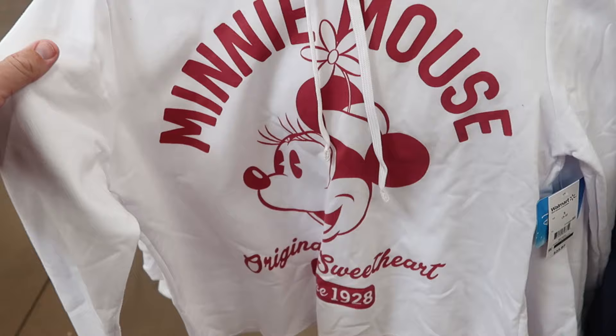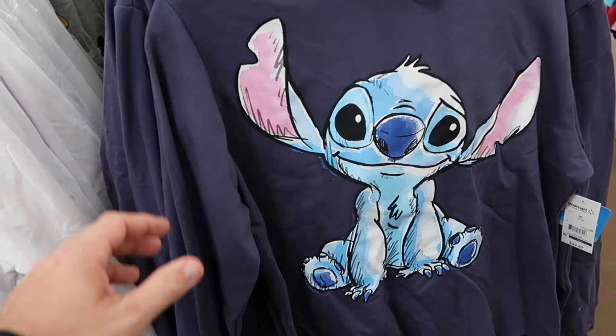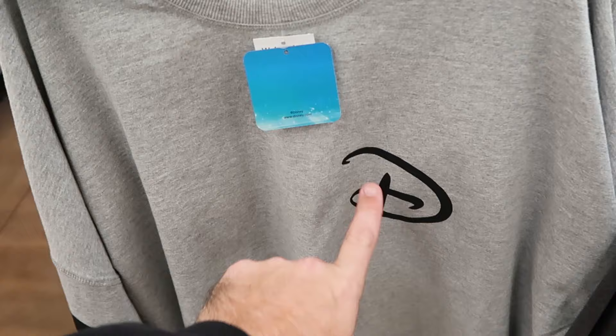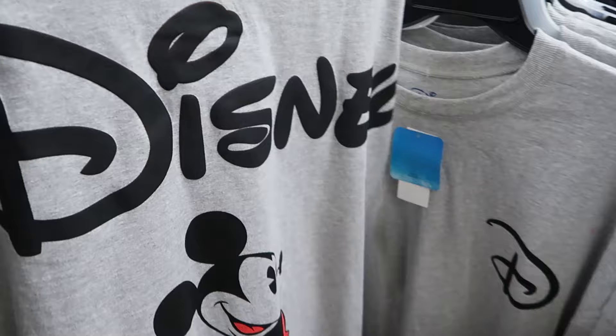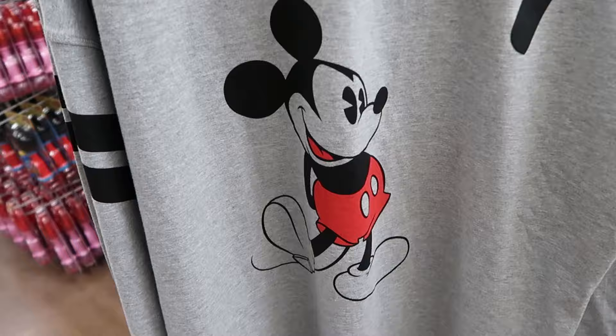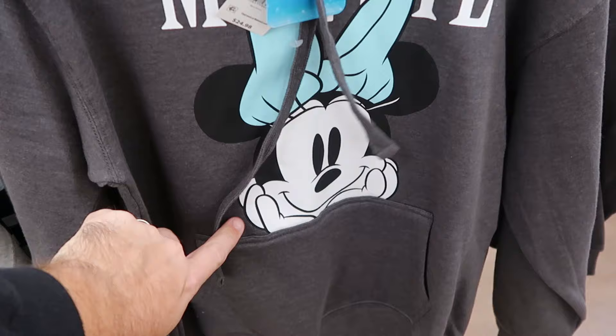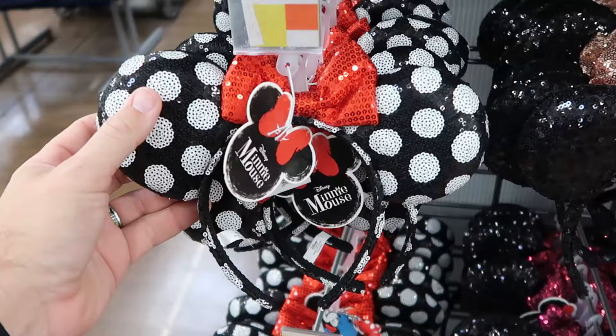Here's some awesome brand new winter wear. A Minnie Mouse pullover hoodie says 'Original Sweetheart Since 1928' with a huge graphic for $23.97. There's a very happy Stitch pullover hoodie at $24. They also have a spirit jersey at Walmart with the Disney logo and stripe pattern on the sleeves for $26.97 — the back has puffy spirit jersey writing that says Disney with a Mickey graphic underneath. Another Minnie Mouse hoodie in aqua blue with a bow above the pocket is $25.